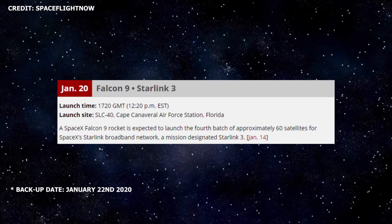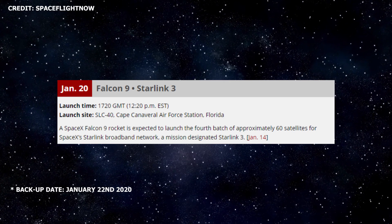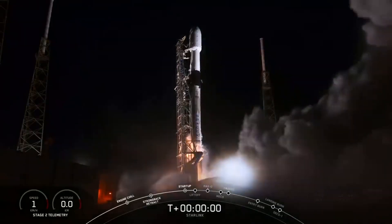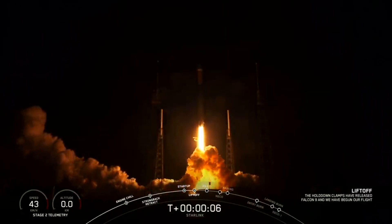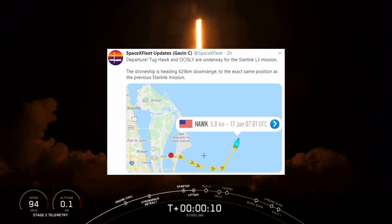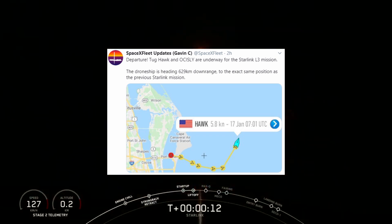Starlink Update. SpaceX is now targeting the launch of Starlink 3, the third batch of version 1 Starlink satellites, for no earlier than Monday, January 20th, 2020. The launch is expected to take place from SLC-40 at Cape Canaveral Air Force Station in Florida at 12:20 PM ET. The launch is expected to utilize B1051, a twice-flown Falcon 9 booster.